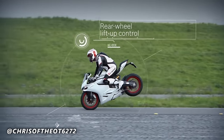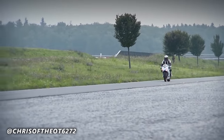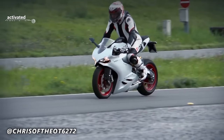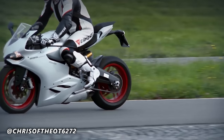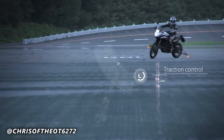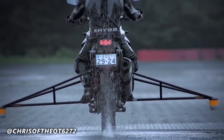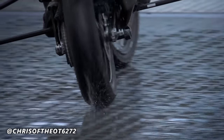A six-axis IMU, or inertial measurement unit, is a sophisticated sensor system designed for use on modern motorcycles to improve stability, handling, and performance. The IMU uses a combination of sensors including accelerometers and gyroscopes to measure the motorcycle's motion and orientation in six degrees of freedom: forward and backward, left and right, up and down, roll, pitch, and yaw.